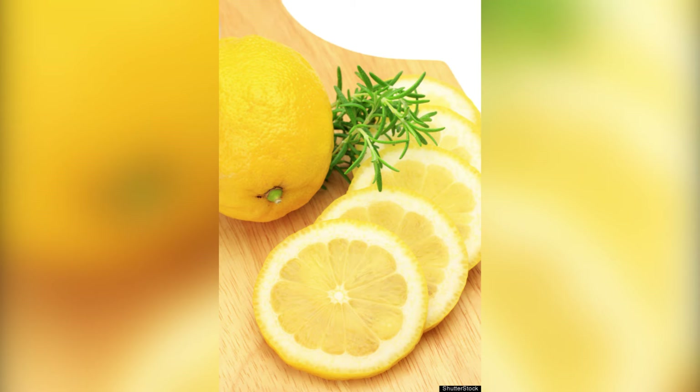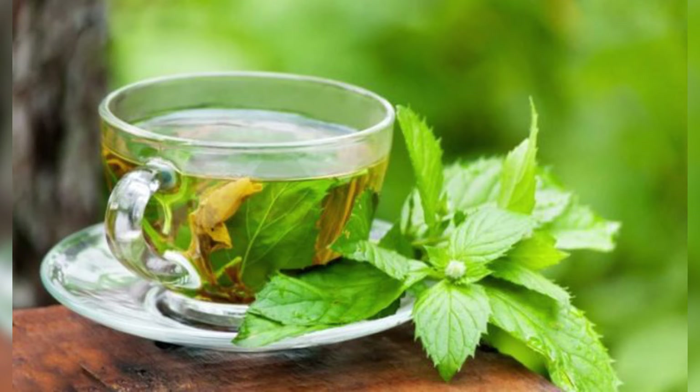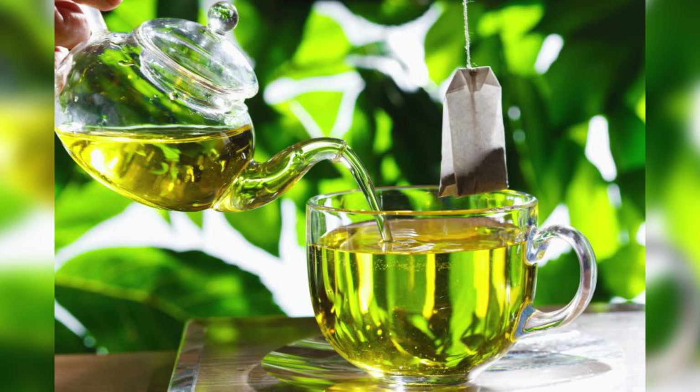5. Green Tea. By drinking green tea daily, you can help your body flush out toxins and fat deposits, while increasing hydration levels. Drink 2 to 3 cups of green tea daily. If desired, sweeten your tea with honey. Avoid drinking green tea in excess as it can have an adverse impact on your liver and other body parts.